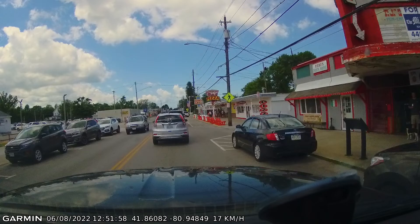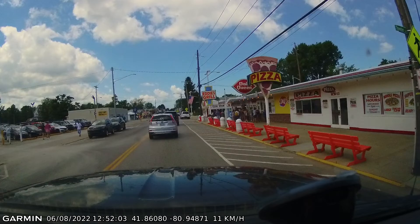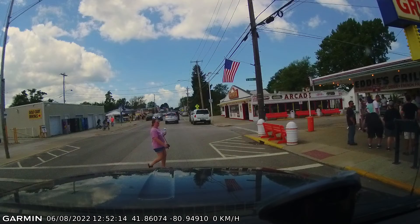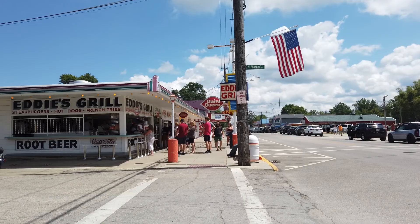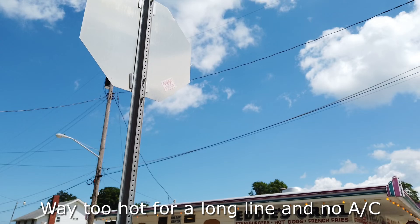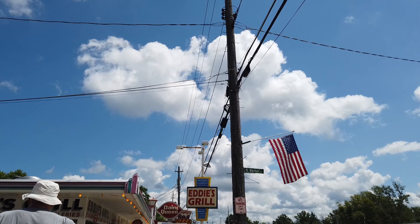Parking. Good luck. There's a lot over here. They do have a mobile in the front. Can we see if there's anything working in the back? That was a spot there. As soon as we finish off. Eddie's Grill. What more can I say?